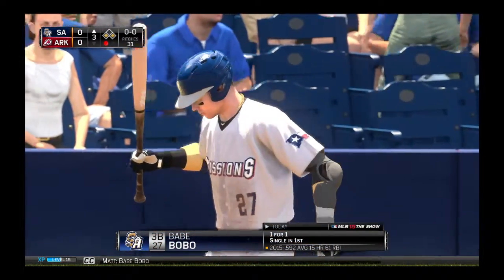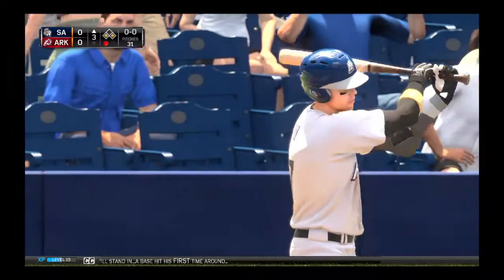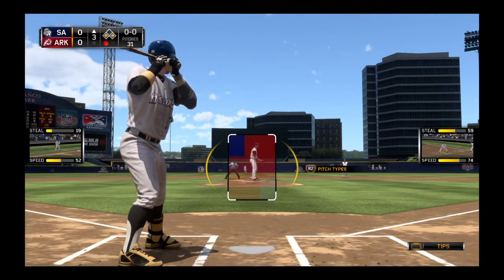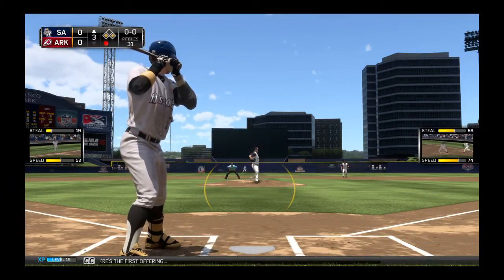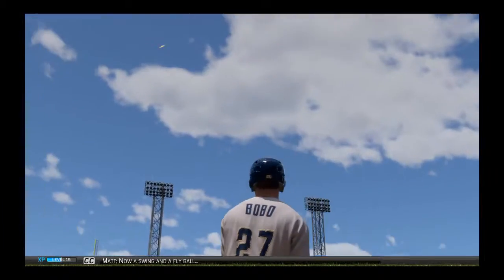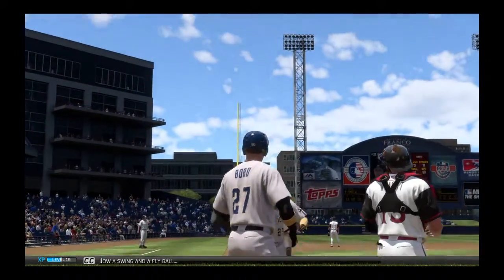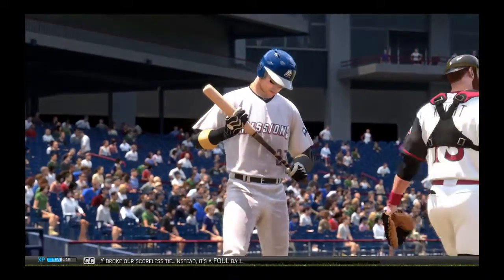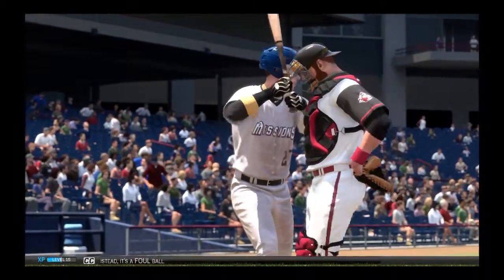Babe Bobo will stand in — a base hit his first time around. Here's the first offering. Now a swing and a fly ball, and that nearly broke our scoreless tie. Instead, it's a foul ball.